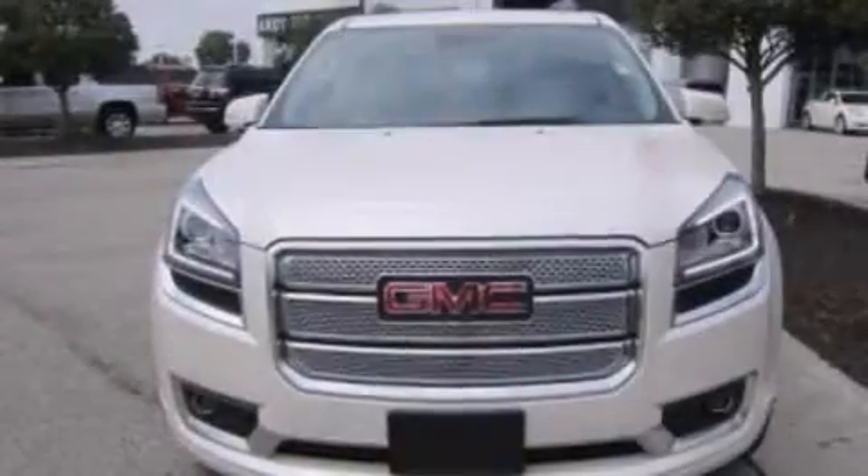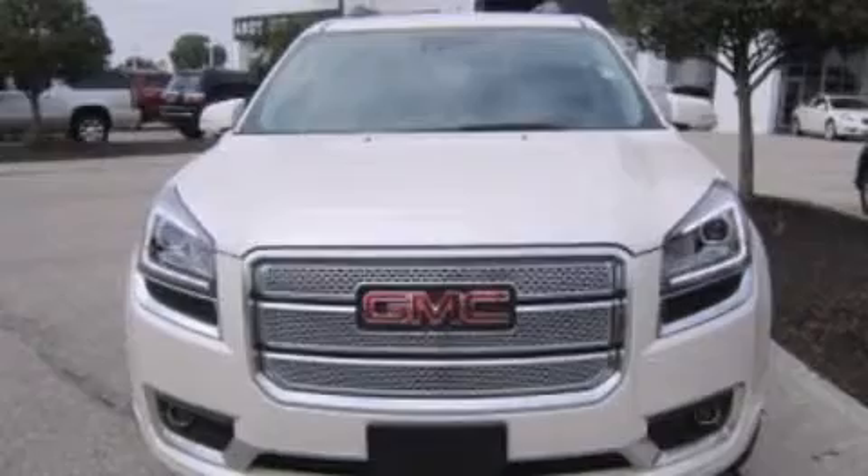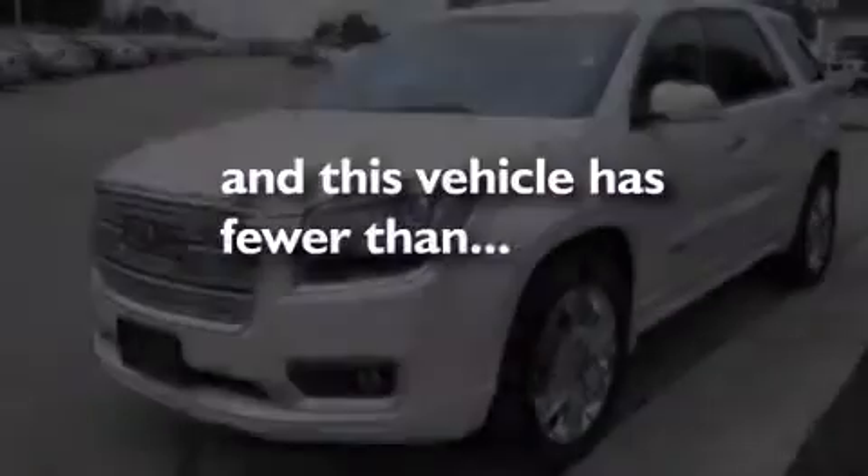Also included are front and rear reading lights, a power rear lift tailgate, and this vehicle has less than 25,000 miles.